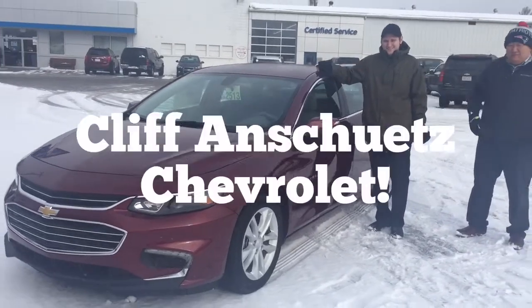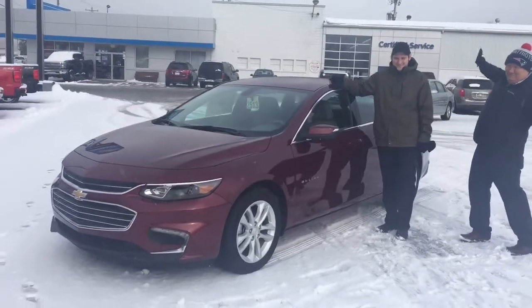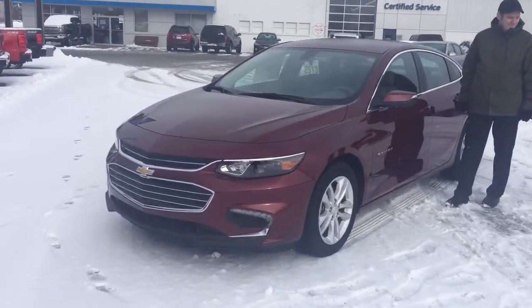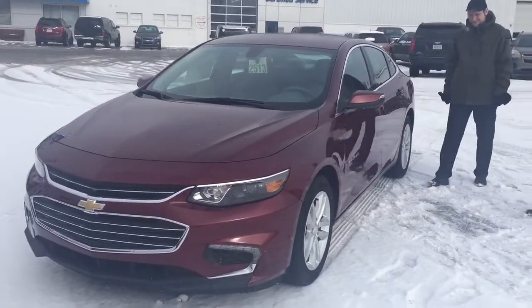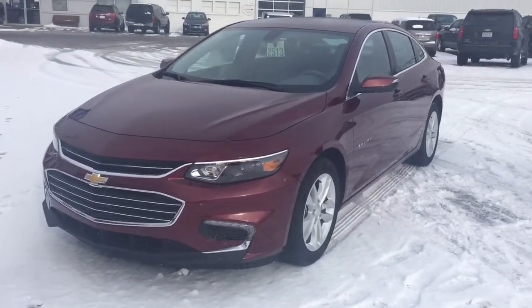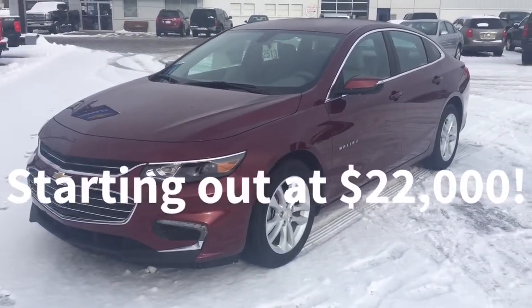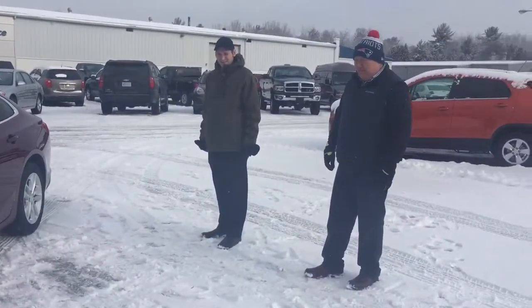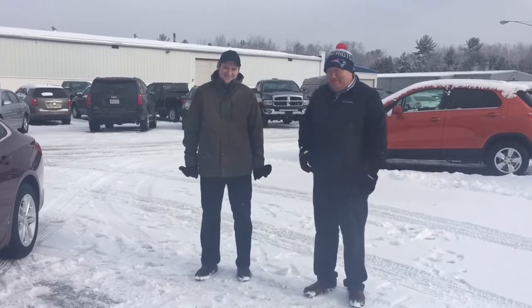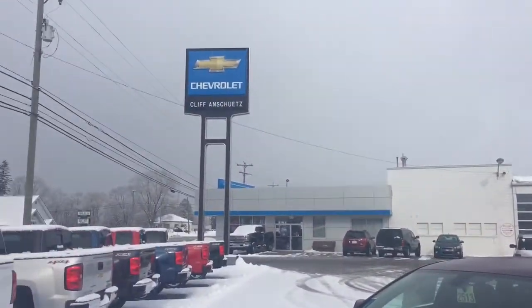So here you have it guys — our first 2016 Chevy Malibu. If you want to drive a car in style that looks like a really expensive luxury car, this Malibu is it. Starts out at $22,000. These two guys are ready to make you a deal today — come see Steve and Matt at Cliff Anschutz Chevrolet in Alpena.